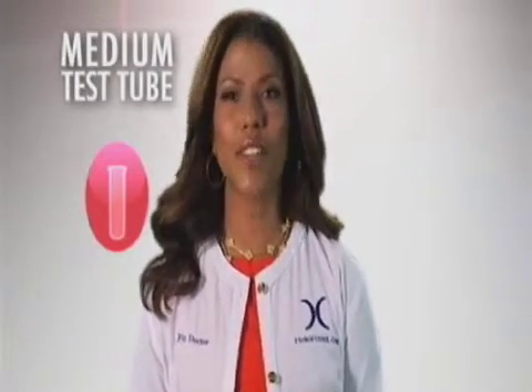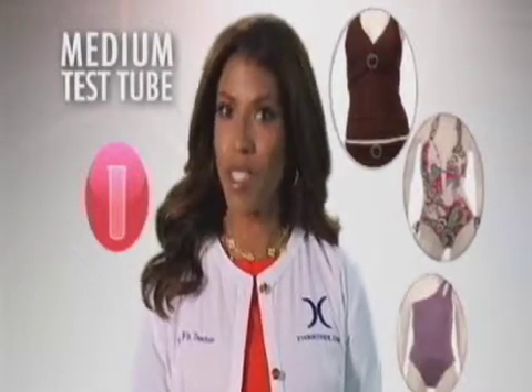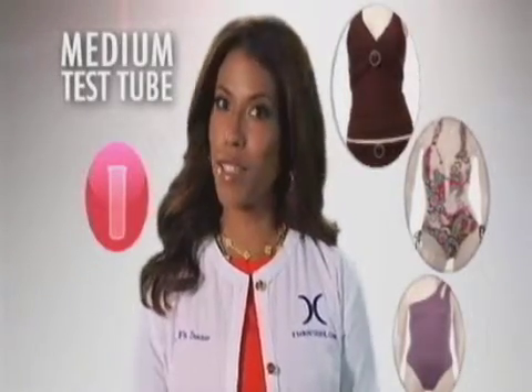Your body type looks very good in tankinis, monokinis, cut-out one pieces, and full one pieces because they shorten the torso and give you a waistline.